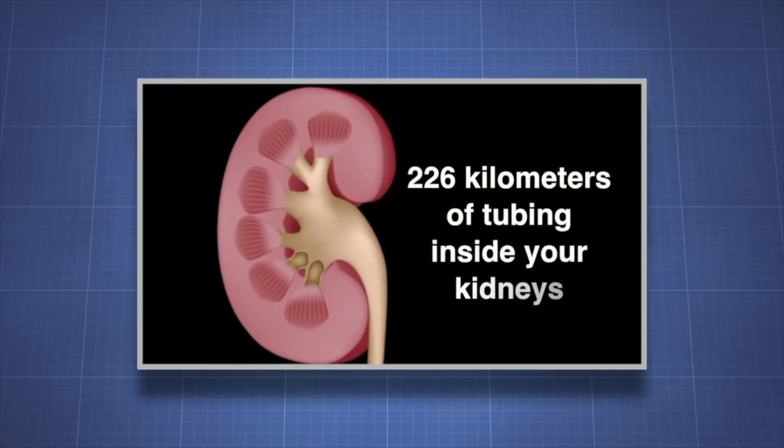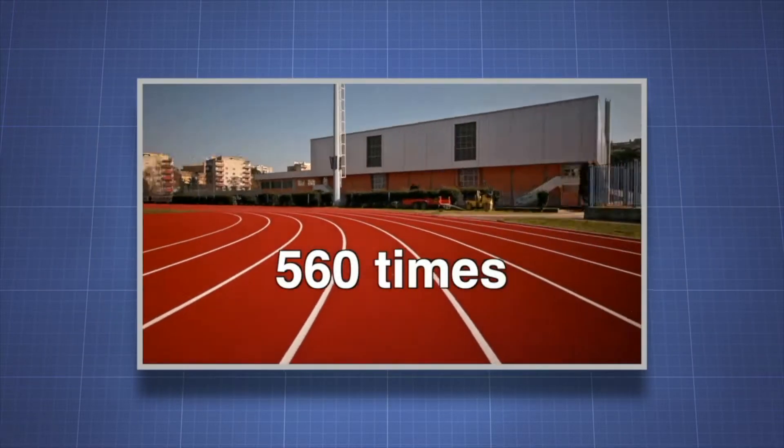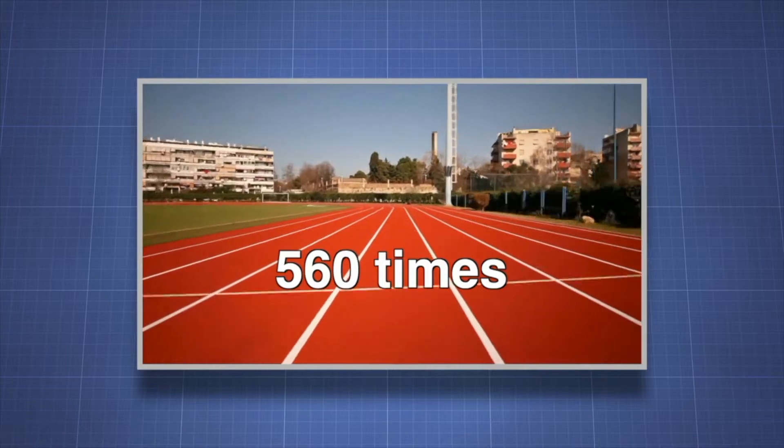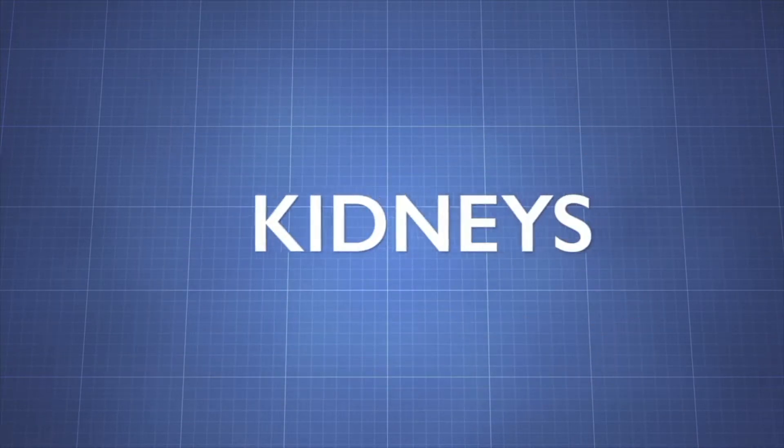Did you know that there are about 226 kilometers of tubing inside your kidneys? The tubing could stretch around a high school track about 560 times. Let's learn more about the kidneys.